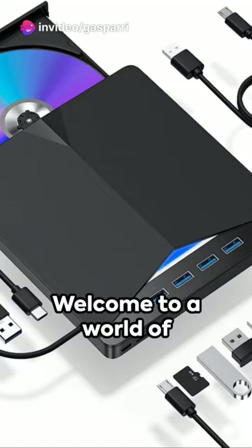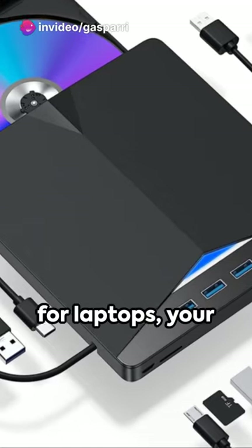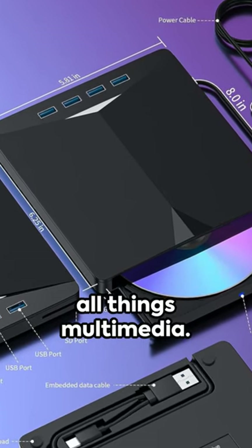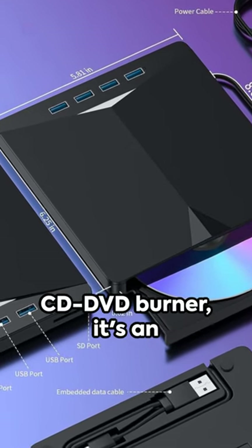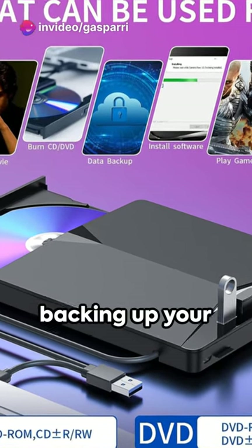Welcome to a world of speed and versatility with our 7-in-1 external CD-DVD drive for laptops, your ultimate companion for all things multimedia. This compact marvel is not just a portable CD-DVD burner — it's an all-in-one solution for watching movies, installing software, or backing up your precious data.